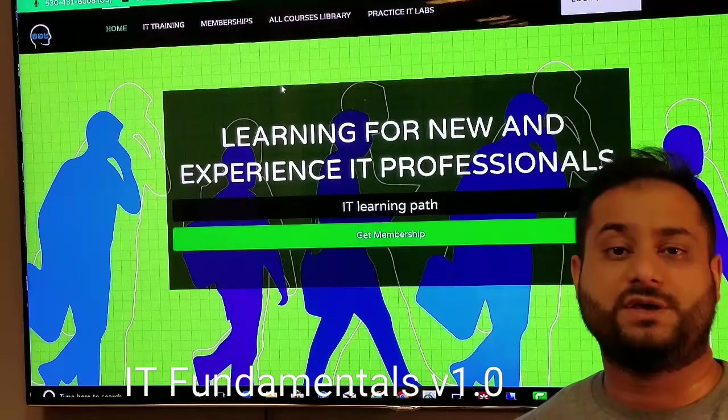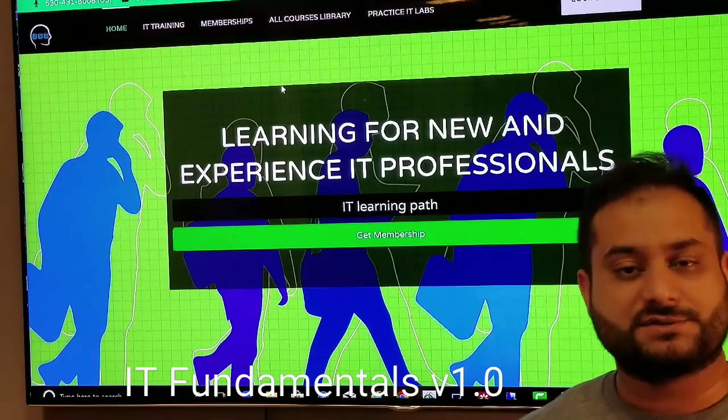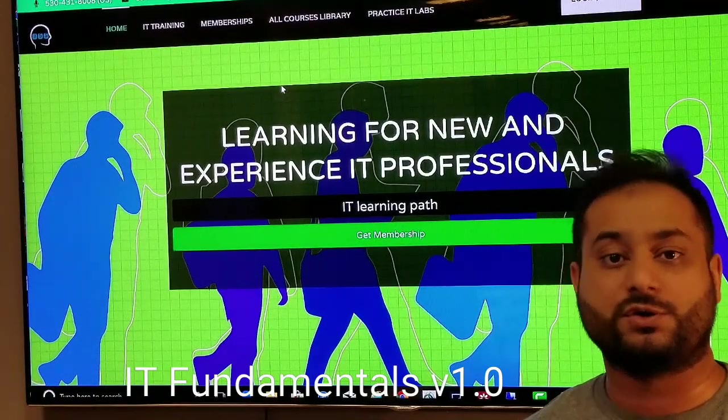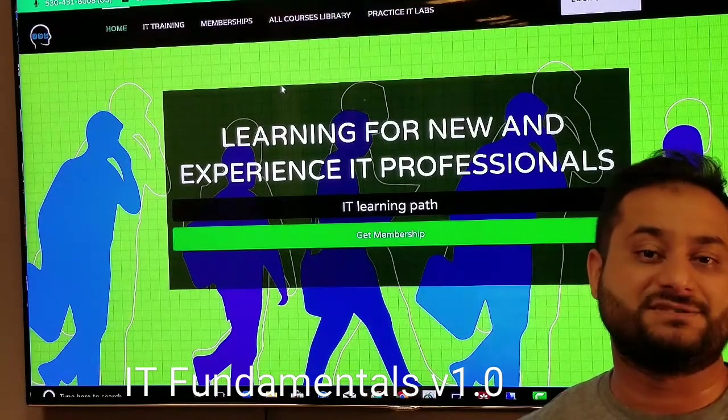The answer is yes, you can do that. Before getting started, I've already explained what JobSkillShare.org is in my previous videos. Make sure you go to JobSkillShare.org or go to YouTube, type JobSkillShare, and subscribe to that channel. We'll have many videos on how to navigate this site.